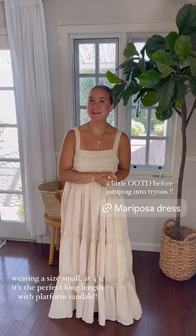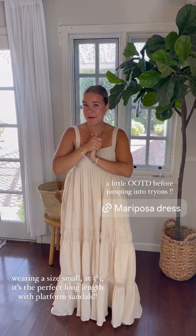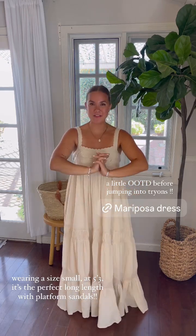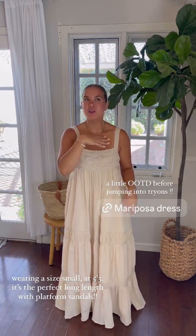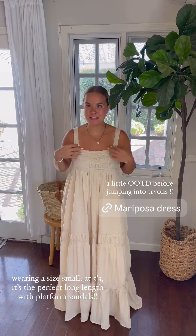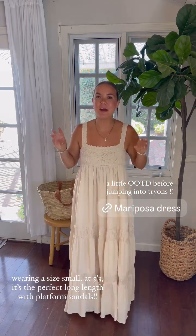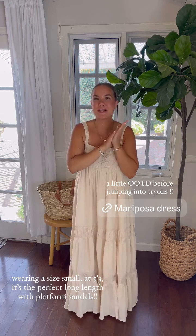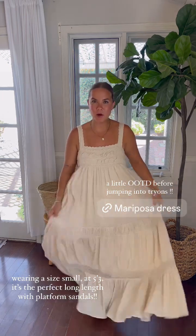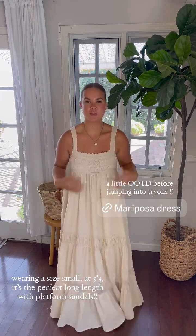I wanted to do a little OOTD first before I jump into my try-ons. This is it — not much to it, but with the Mariposa dress, this is all you need. I got this in the mail this weekend and wore it for the first time today and I am obsessed. It is literally so beautiful. Me and Grace came in matching today. This is a size small and I am 5'3, and it literally falls at the perfect long length without being too long. It has a beautiful lining and plenty of room in the shoulders and bust area as well.